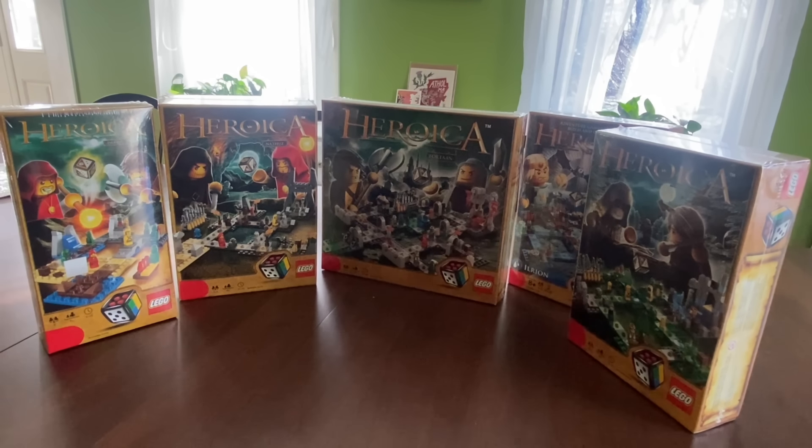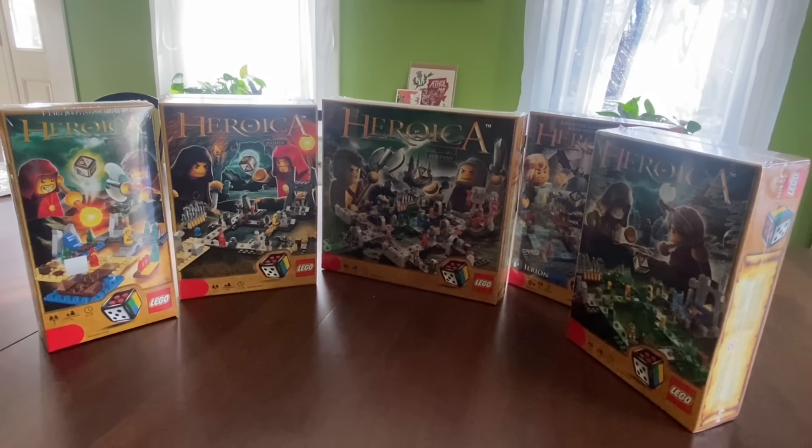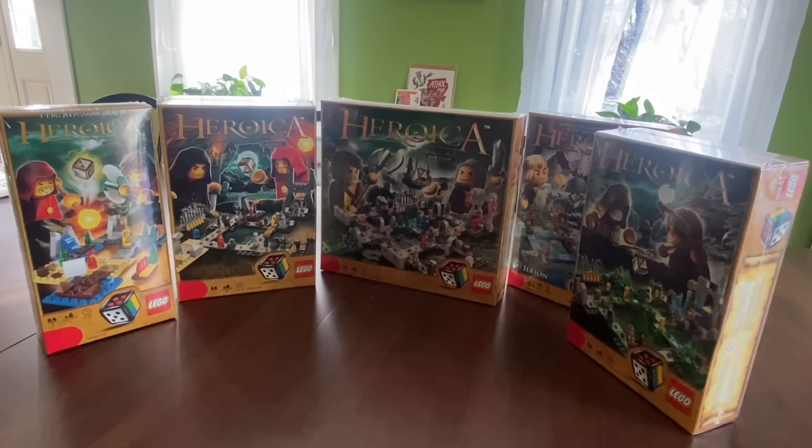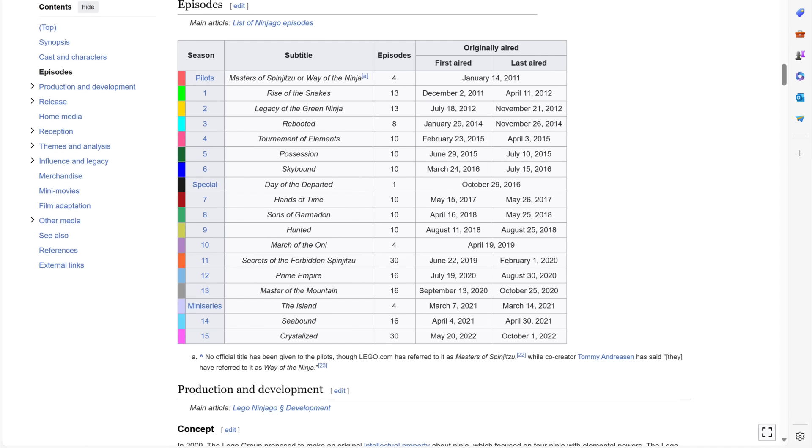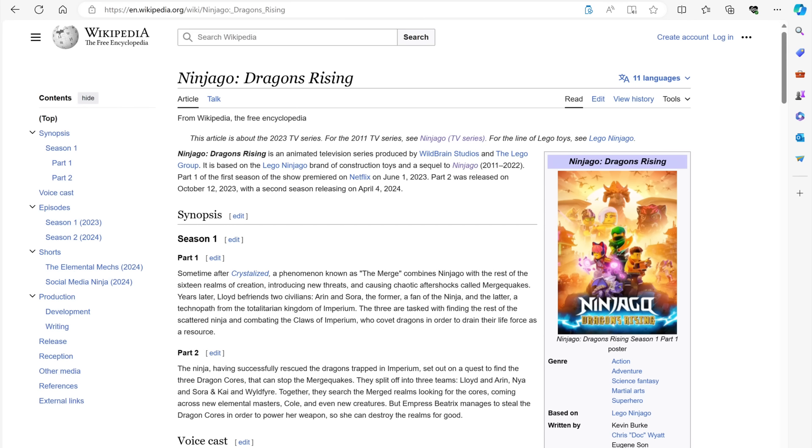If you're like me and enjoyed these sets a lot when you were younger, I hope this was able to bring back a few fond memories. For me, when it comes to Lego, this is one of those things that brings back a lot of nostalgia — like this and Ninjago. Oh my god, you guys remember Ninjago? I used to watch that show all the time back in the day. How many seasons did that have anyway? 15, and it's still going?